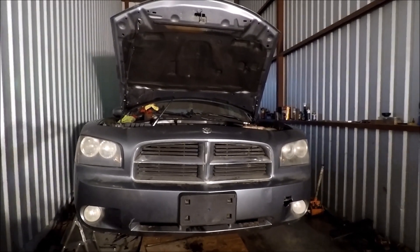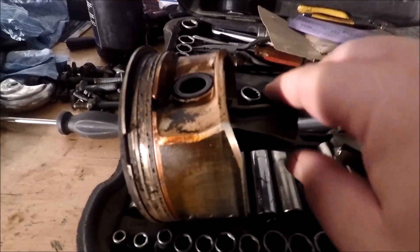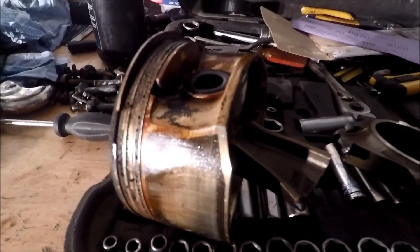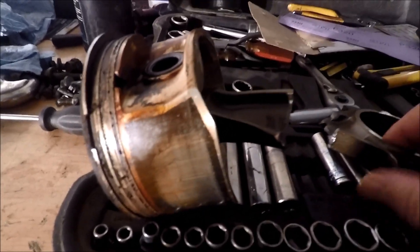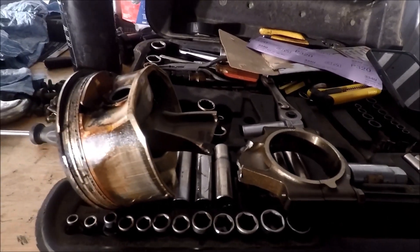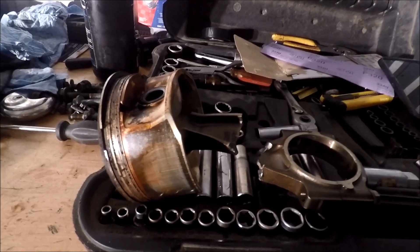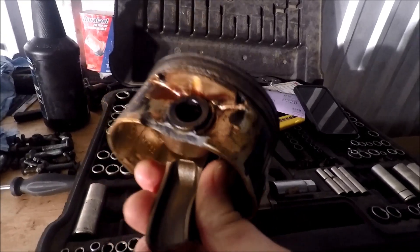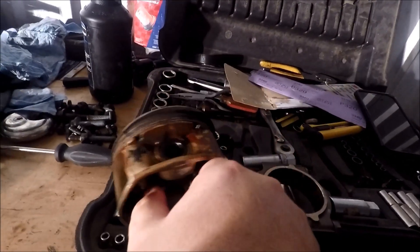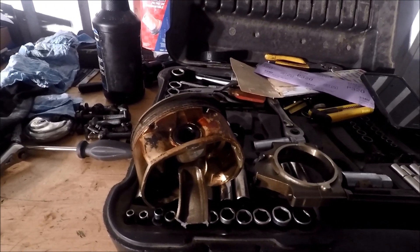It actually broke a rod. Let's take a look — here's the piston and the rod, and you can see that rod is completely sheared off. Here's the other end of it — absolutely crazy. Basically, water got into the cylinder, and you can't compress liquid. This is the end result when you try to compress liquid and run your car into some low-lying water.